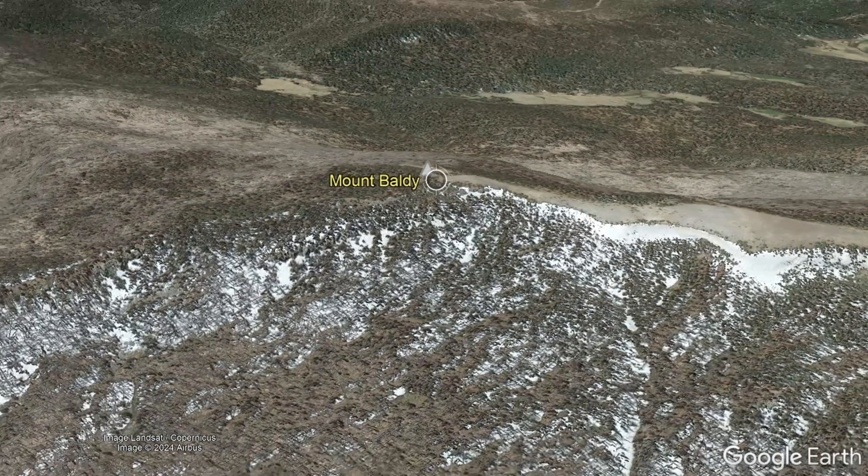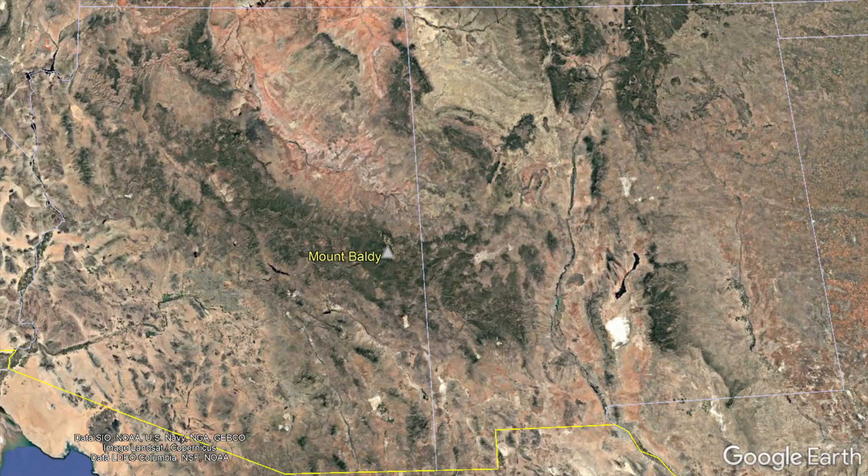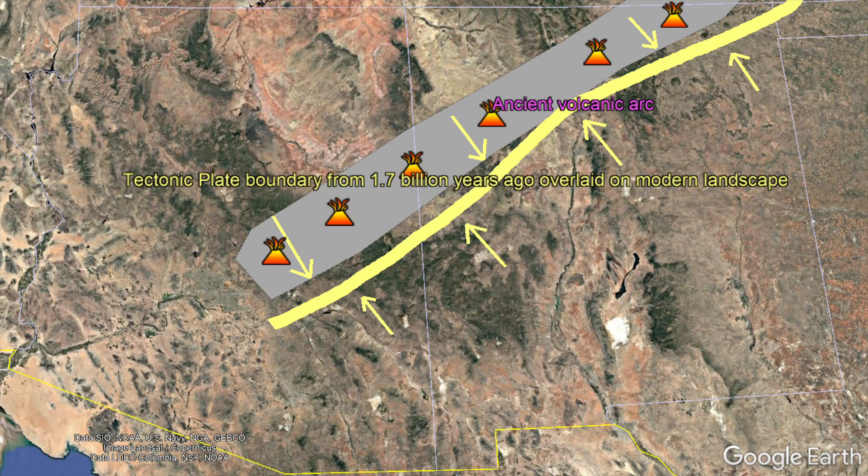To understand the origins of Mount Baldy, we need to first go back to 12 million years ago when magma started to intrude into the crust at a natural weak point related to a more than 1 billion year old subduction zone. Specifically, 1.7 billion years ago, a large convergent tectonic plate collision was ongoing across what is now New Mexico and eastern Arizona.